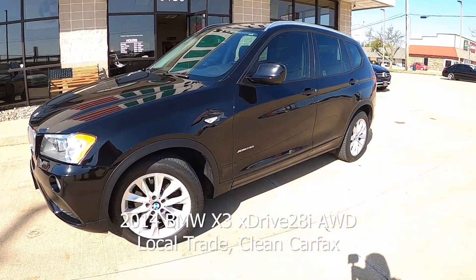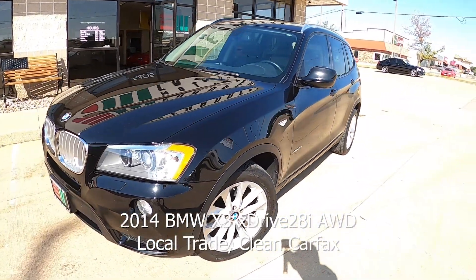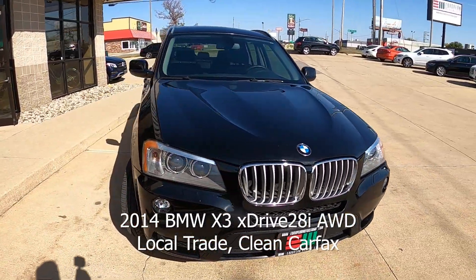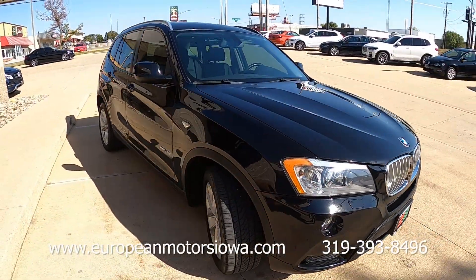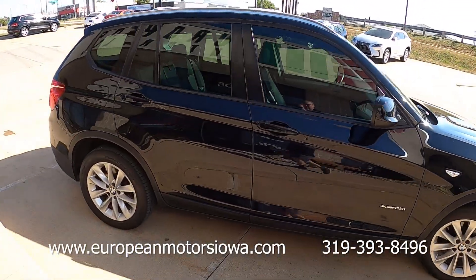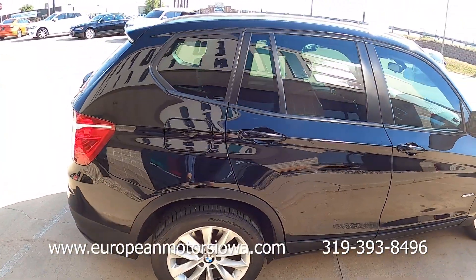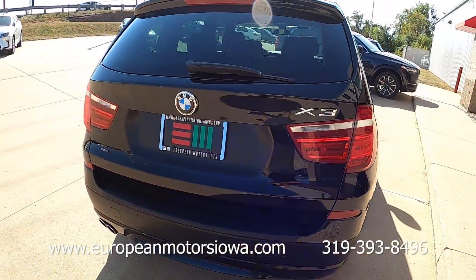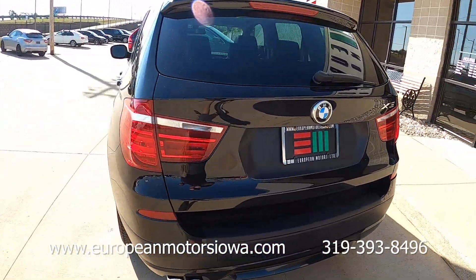Here we are at European Motors again — walk-around and test drive time, and this is repeat offender time. This was a local trade-in that they purchased from us a few years back, and they upgraded to a Land Rover. We love to have cars come back, and we love repeat customers — we have a ton of them. Thanks so much for your business and your support.